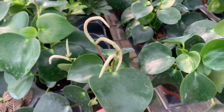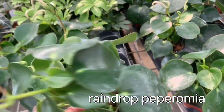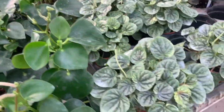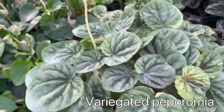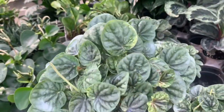Some raindrop Peperomia for $21.99. There's some super large variegated ripple Peperomia — I bought one here last month and mine is so small; these are huge now.